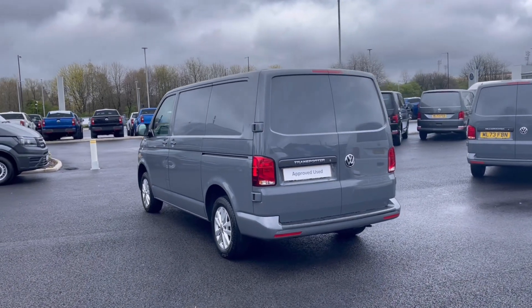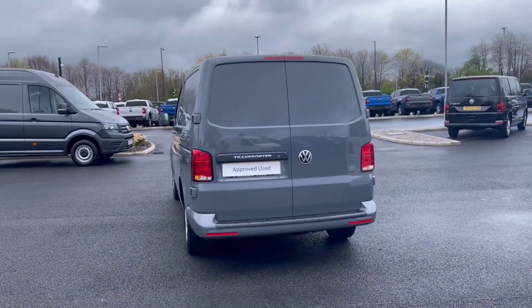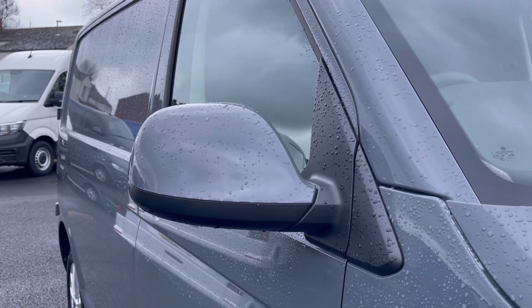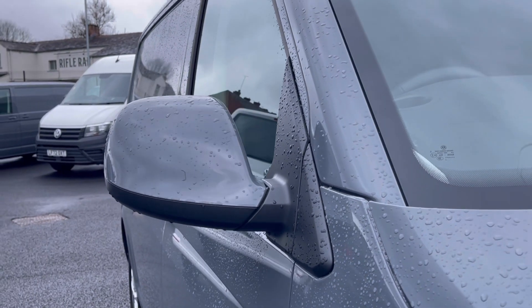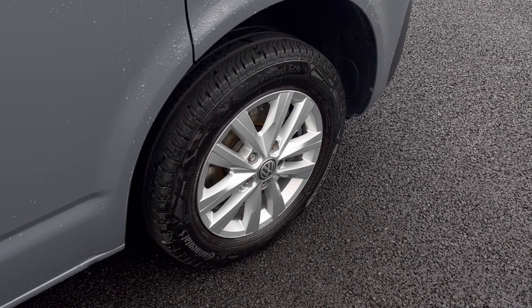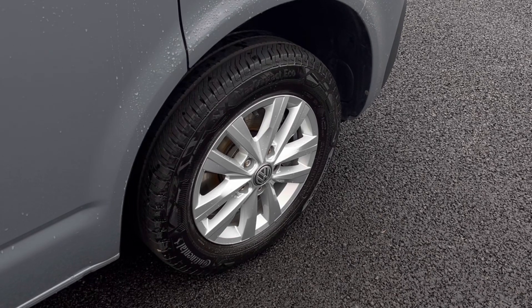It comes finished in the stunning pure grey finish, which looks absolutely fantastic, with VW badge detailing at the front and the rear of the vehicle. To minimise the risk of damaging the vehicle, the door mirrors do fold in. And the wheels complement the exterior finish very well, giving a very stylish look to the van.